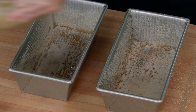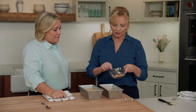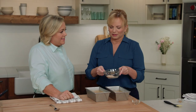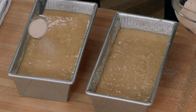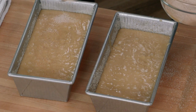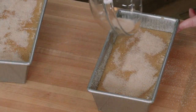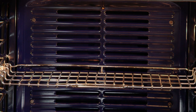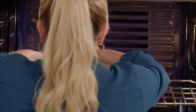We'll divide the batter evenly between the two pans, then top each with another two tablespoons of the cinnamon sugar mixture for a nice crunchy outside crust as it bakes. And now this is it for the bread — it goes together really quickly. All we have to do now is bake it at 325°F for about an hour and five to an hour and ten minutes.